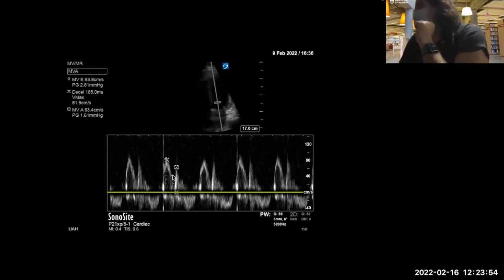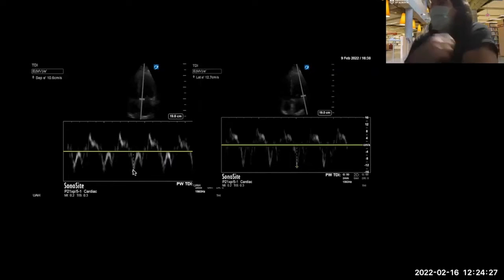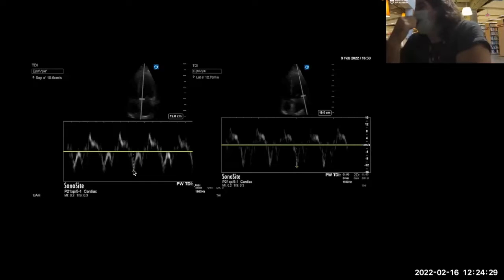Usually when you start to see more advanced forms of diastolic dysfunction, you'll see more advanced forms of systolic dysfunction too. Here your E to A — E is greater than A. Now looking at tissue Doppler imaging — myocardial velocities on the medial and lateral annulus. How do you think about the general velocities here? E-prime and A-prime. Medial is 10.6, lateral is 12.7. Normal? Yes, really normal.